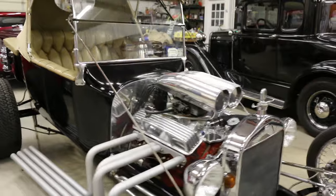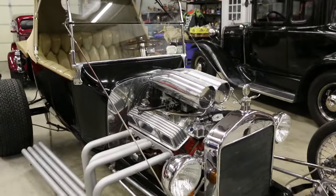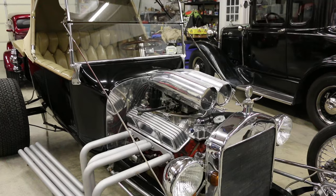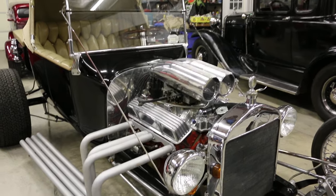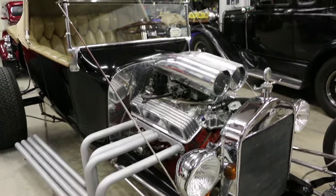23 Bucket. We've got a 68-69 327 out of a Camaro up front. Looks like a crazy tunnel ram going on. Yeah, it runs real good. Stocks right up.